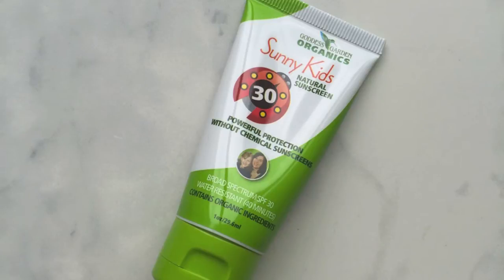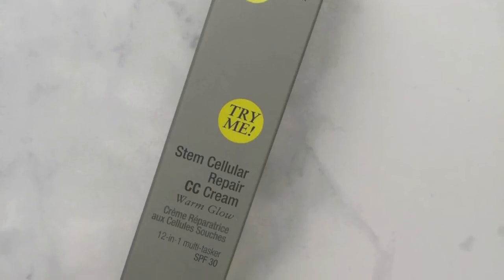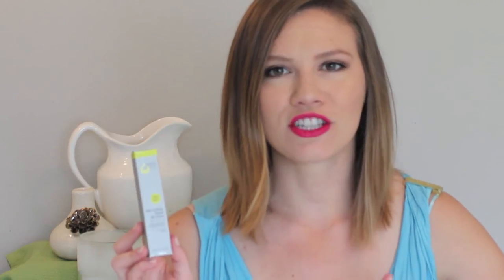This one is from Goddess Garden Organics — it's their Sunny Kids Natural Sunscreen SPF 30, water resistant for 40 minutes, and it's organic. This is one I've already talked about — it's the Juice Beauty CC Cream in the shade Warm Glow. Funny enough, I actually just gave the one I got in my Ipsy box to a friend. If you cannot handle herbal fragrances you'll probably not like it, but it covers redness really nicely.